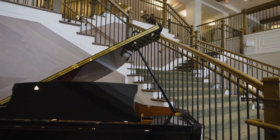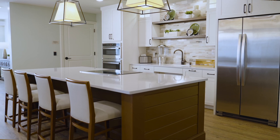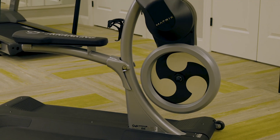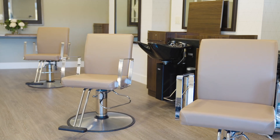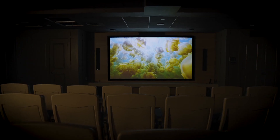Descend the grand staircase into the bright and vibrant community great room to find the Wild Lake Cafe. Down the hall, you will find the fitness center equipped with state-of-the-art senior-friendly equipment, Harper's Spa and Salon which provides residents with professional hair and nail services, the art studio, and the Rouse Theater.